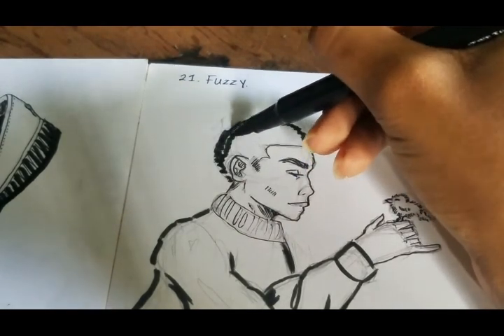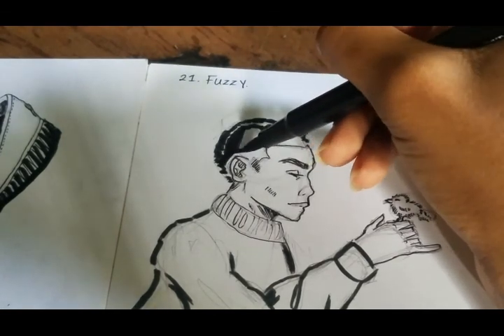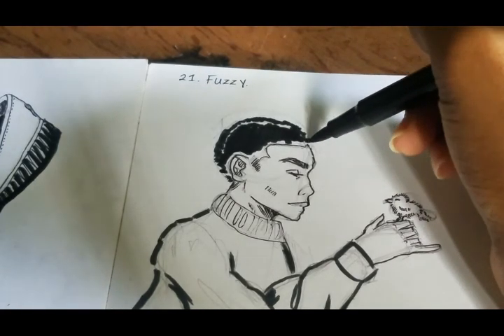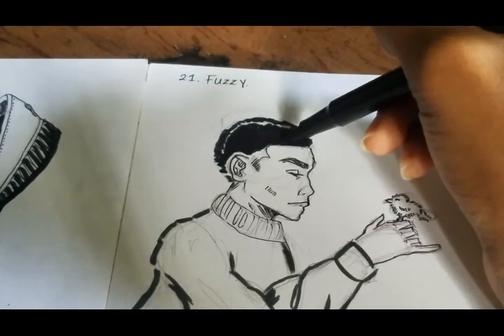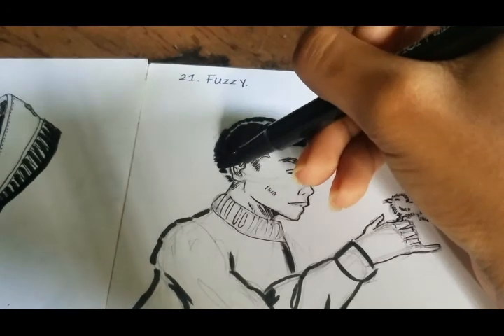Because I wanted to knock out more than one thing from the same prompt, I decided to give him a sweater — a fuzzy sweater. You have a fuzzy crow, and I guess you could call his hair fuzzy. So technically I knocked out three prompts in one.